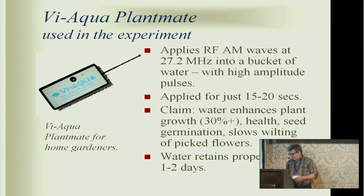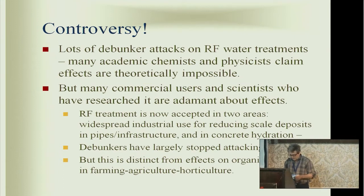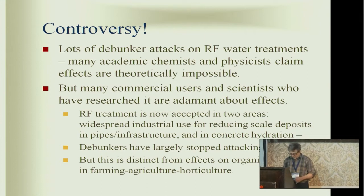The treated water is claimed to retain this property for at least one or two days. Of course, this is controversial — there are lots of debunker attacks. More seriously, probably most academic chemists or physicists will tell you these effects are impossible, and it's understandable why. This is sort of equivalent to shining a little flashlight into a bucket of water for 10 seconds and expecting to have a result. However, there are lots of gardeners, horticulturalists, and farmers who actually use it to grow plants and all report strong beneficial effects.